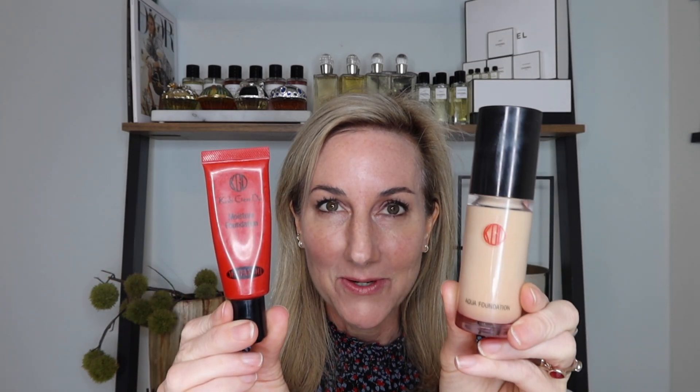I'm pulling out a few of my favorite complexion products from Kogendo today. I have two of their foundations that I absolutely adore. If you've been watching my channel for any amount of time, you'll know that for many months my favorite combination was the Kogendo Aqua Foundation with just a little bit of the Moisture Foundation mixed in.